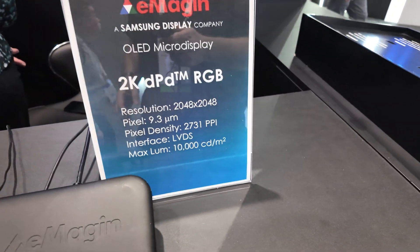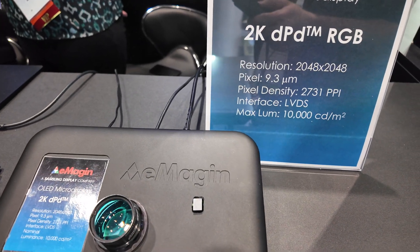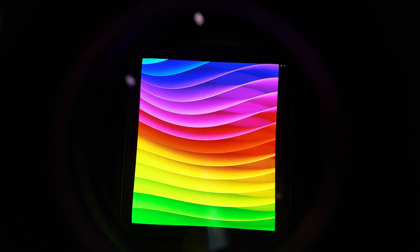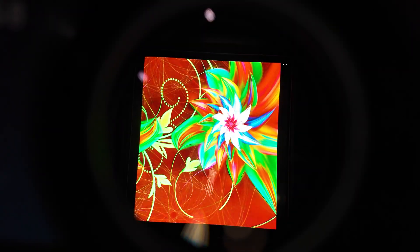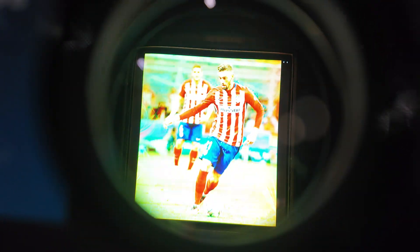This one is a popular one — it's 2k by 2k, which is also direct patterning and goes to more than 10,000 nits in brightness. The pixel pitch here is 9.3 microns and it is a little more than 2,700 PPI.